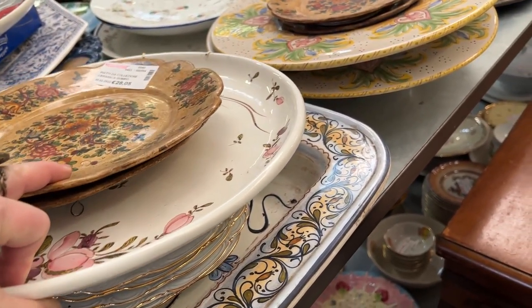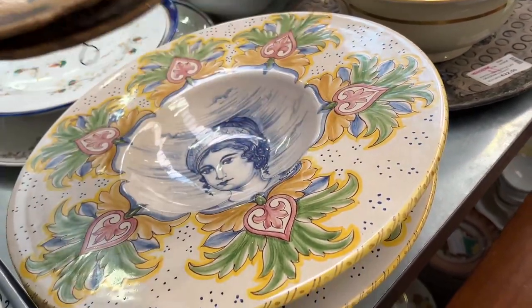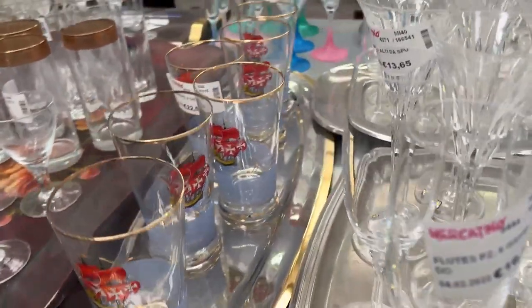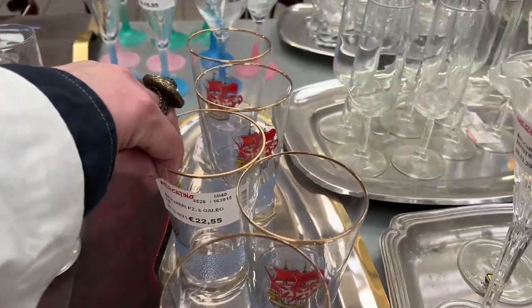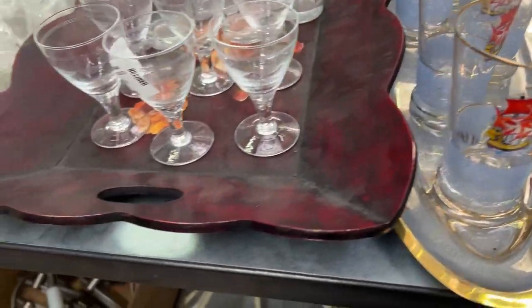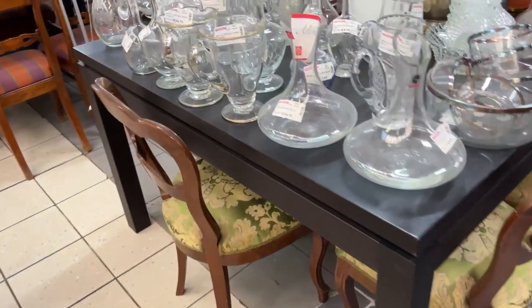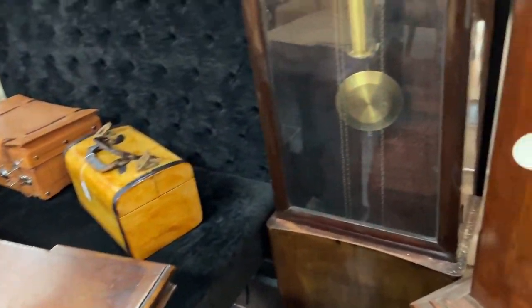Lots of different plates here today for various prices. Surprise — it's a face. This was a surprise: the buccaneer ships — 22 for six pieces. So fun. This was a nice tray — I really like that one.